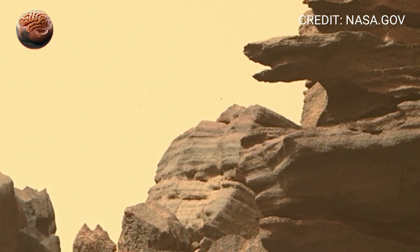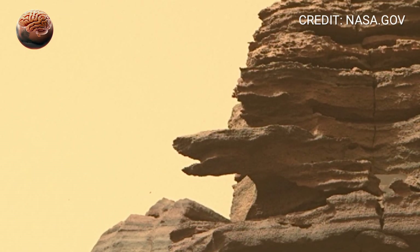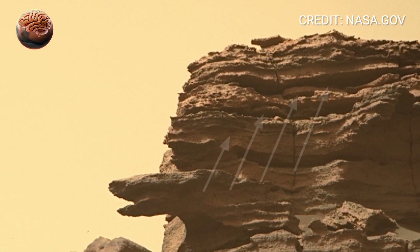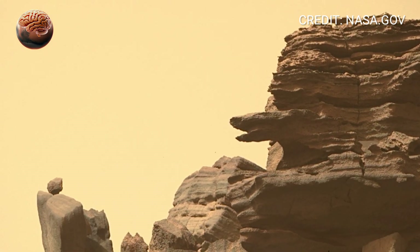In this 360-degree view, Perseverance is parked near a patch of terrain rich in layered rocks and sediments. Scientists believe these layers are time capsules, each one preserving clues from a different era of Martian history.